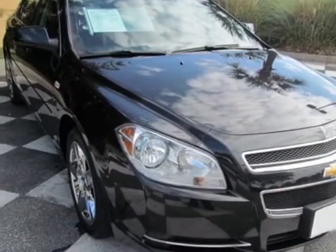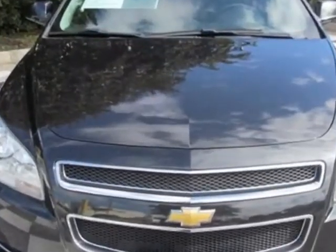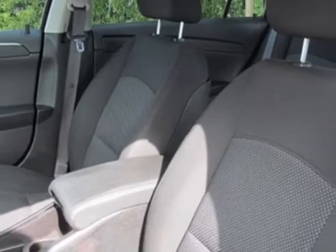This Malibu boasts a 2.4 liter engine and has an automatic transmission. Additional options for this vehicle include power locks, satellite radio, cruise control, and passenger airbag.